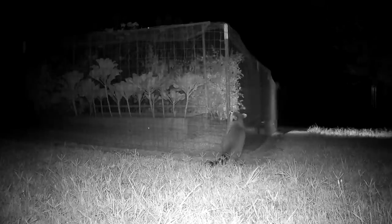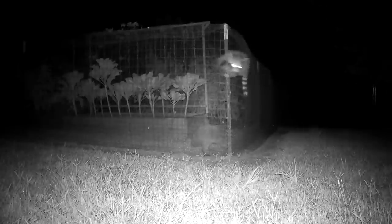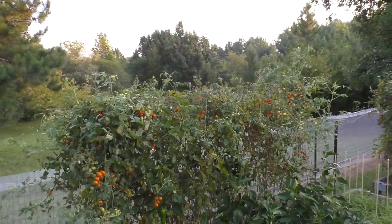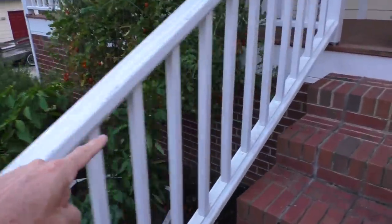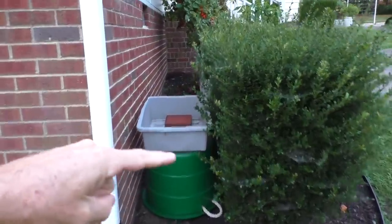I'm back. This is what it looks like. They are pretty much destroying the tomato plants. The raccoon has also discovered this tomato plant. I tried blocking this entry right here, but it's still getting in somehow.